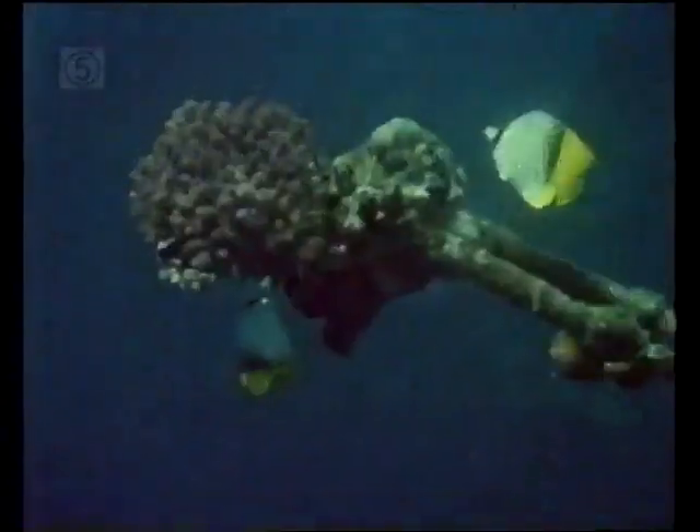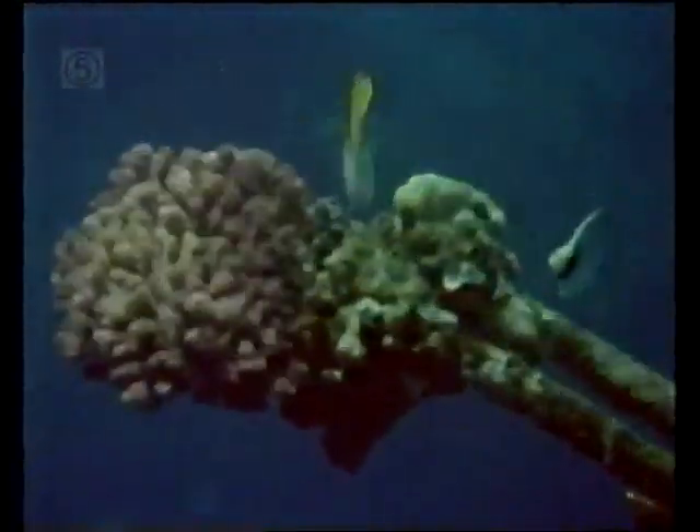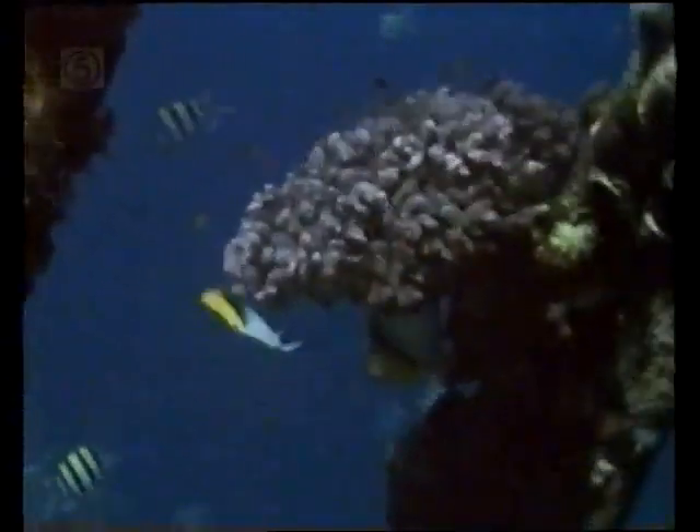Additionally, their markings distinguish individuals so they can be recognised by others of their species. The colours also help to camouflage the fish against the varied colours of the coral itself.